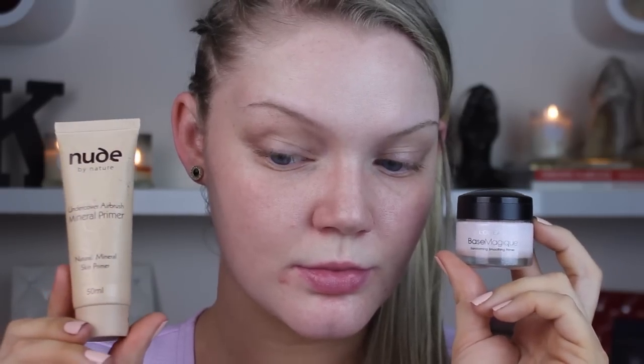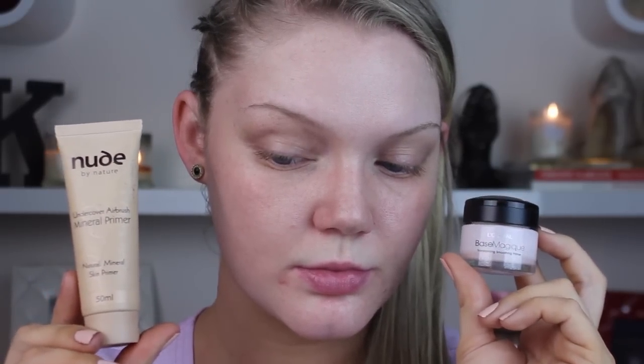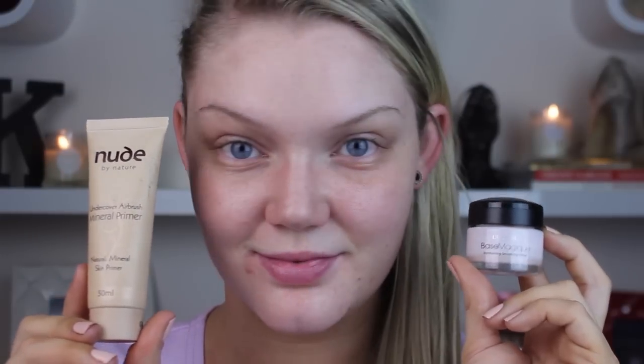If this is a makeup look you'll be using on a night out, priming your skin is definitely one of the most important things you can do. I'm mixing two primers together today. The first is by Nude by Nature — the Mineral Primer — and I'm working that into my skin very well. Then to fill in any pores and fine lines, I'm using the L'Oreal Base Magique. It's a silicone-based primer that's very thick, so it fills in all those pores and fine lines to make a nice base for foundation.